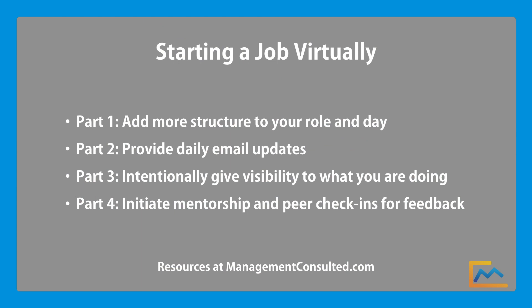How do you, if you're starting a job virtually — whether a full-time job, a full-time internship, or a part-time role — how do you set yourself up for success? That's what we're going to talk about today. In our mind, there are four main things that you can do to set yourself up for success.